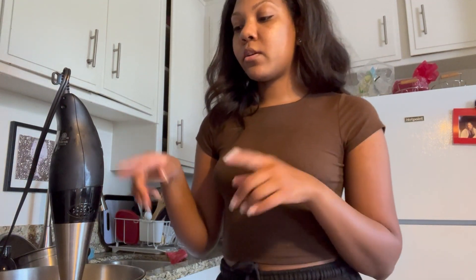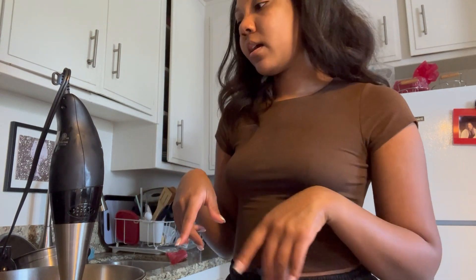Hey guys, welcome back to another video. I'm currently in the kitchen making products and I decided I would just drop in. I wasn't going to do an entrepreneur life video, but I was like, let me just show little bits and pieces because I know you guys enjoy these videos. I've been working all day — it's like three o'clock now. I'm in the middle of making my styling gel right now.